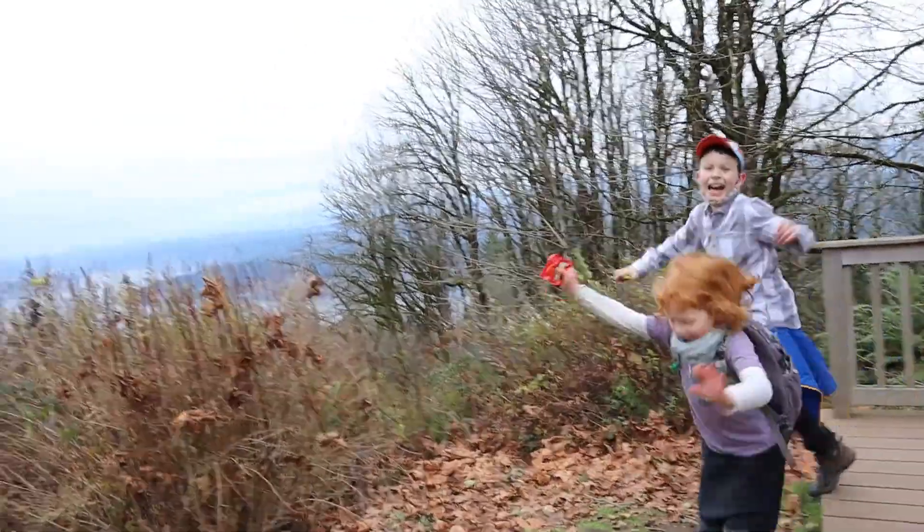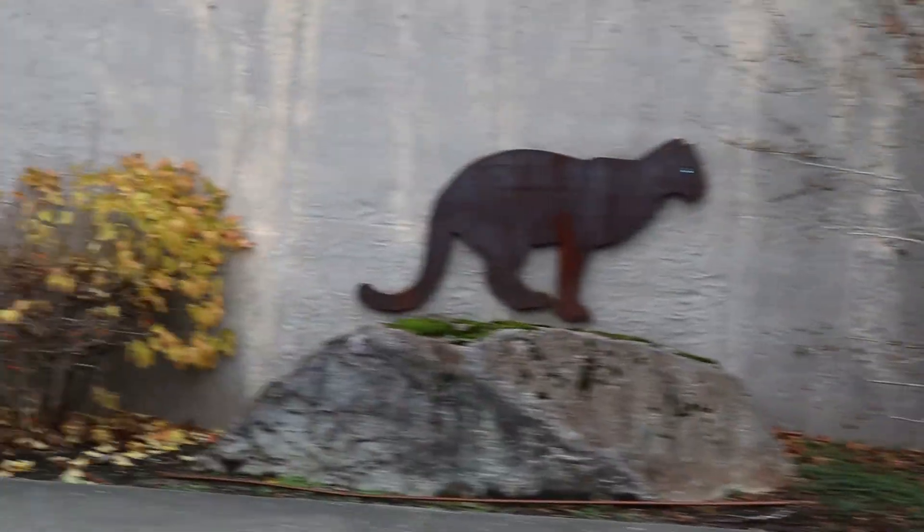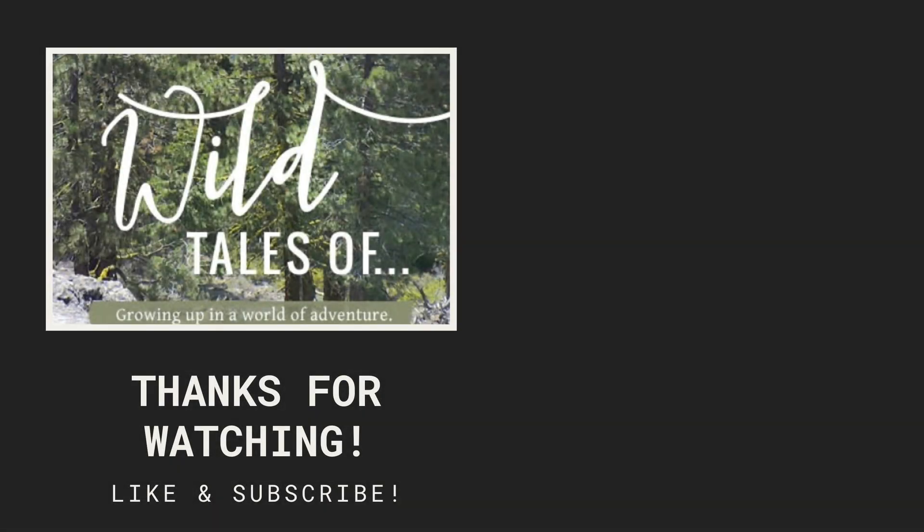We're going to sign off from the million dollar view here at Harvey Manning Trailhead. Thanks so much for joining us. If you like our videos, make sure to hit the like button and subscribe so you don't miss our next adventure. We hope you're staying happy and healthy and getting out and having some brave wild adventures. We'll see you next time — bye bye!